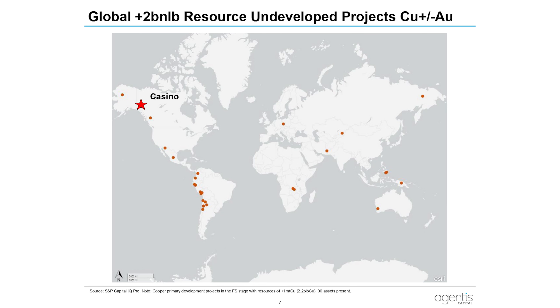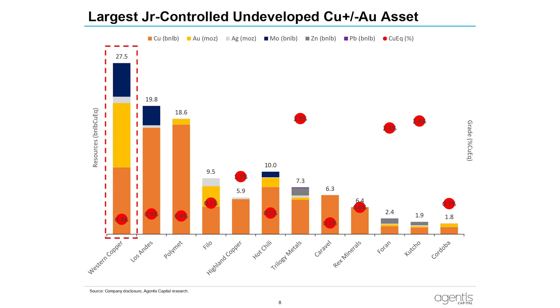Let's focus on undeveloped plus-2-billion-pound copper projects globally — there really aren't that many. Casino is up in the Yukon, and looking at junior-controlled assets, it's number one in size at 27.5 billion pounds of copper equivalent. You can see the breakdown: orange being copper, yellow being gold, and molybdenum in blue.